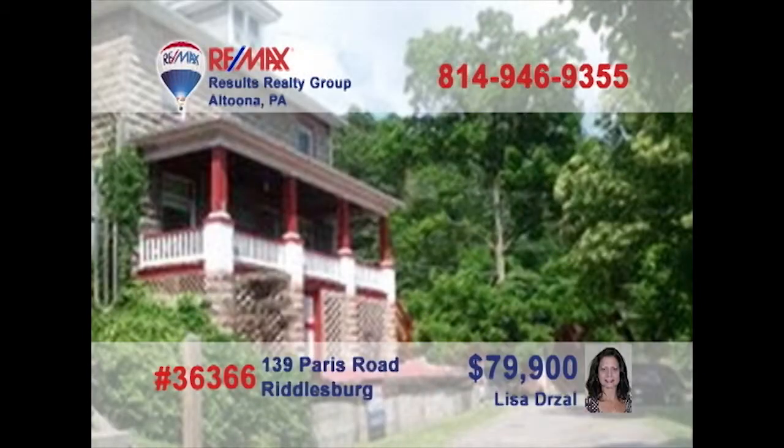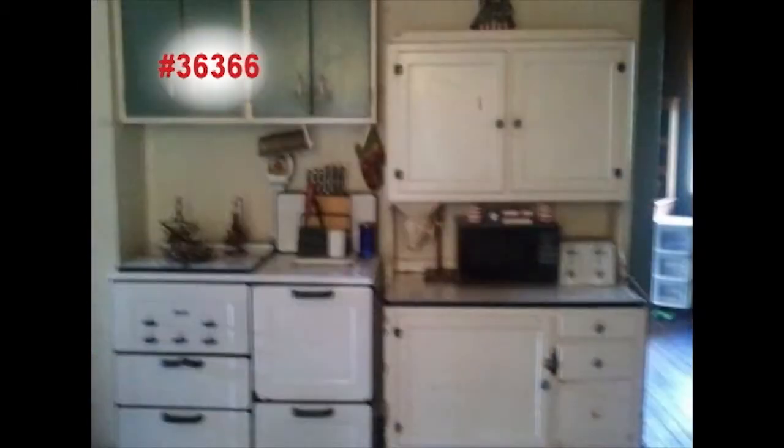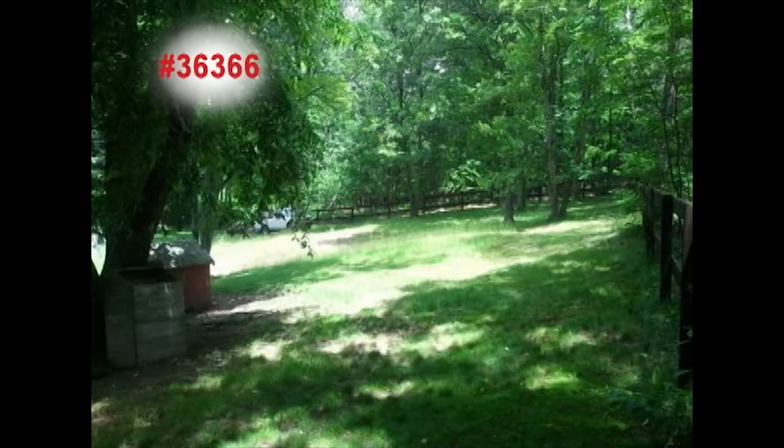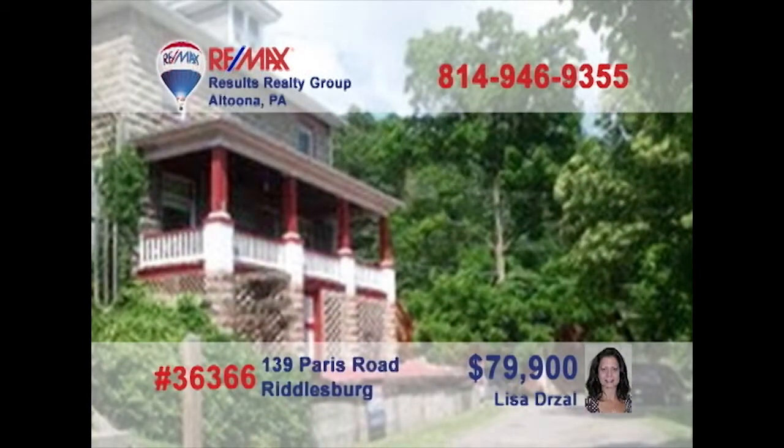Wait till you see this incredible opportunity in the Tussie Mountain School District, presented by Lisa Drossel. You'll find hardwood floors and accents throughout, like in the foyer and on the door frames in the living room. The kitchen includes an antique gas stove and a classic look. Head outside to see the huge barn, the pavilion, and the big backyard. Country living, just waiting for your finishing touches — 15 minutes from Raystown. Contact Lisa for the details.